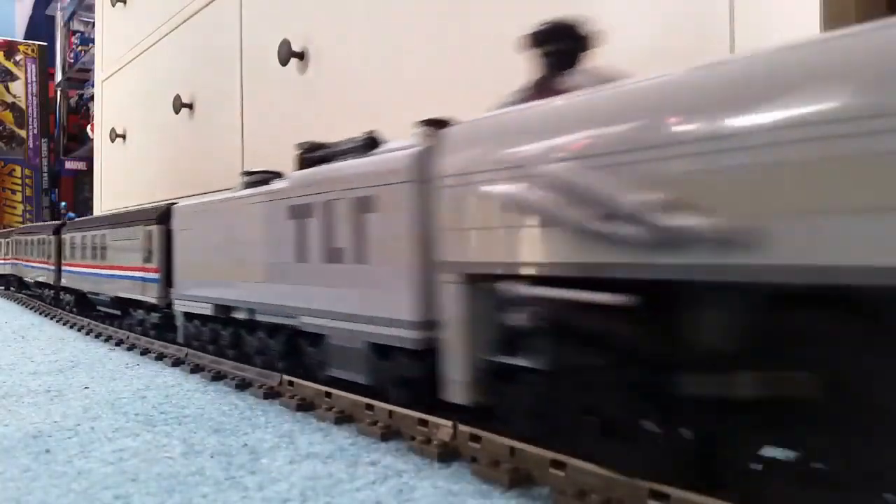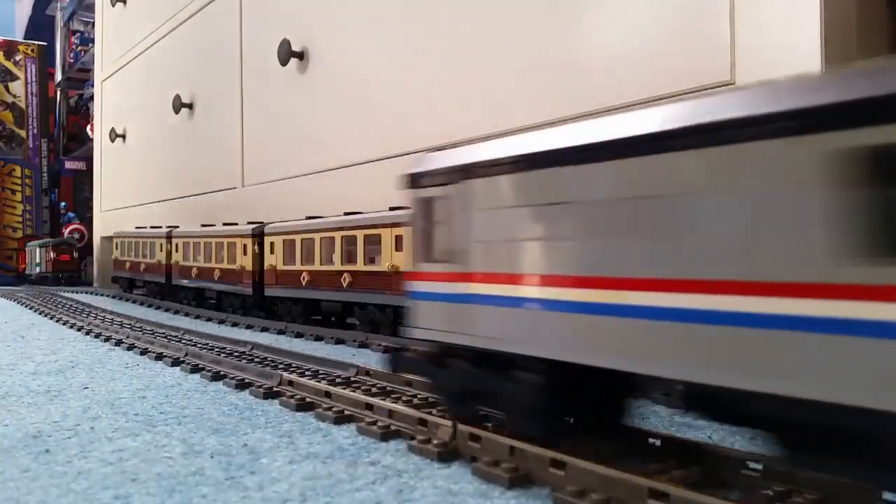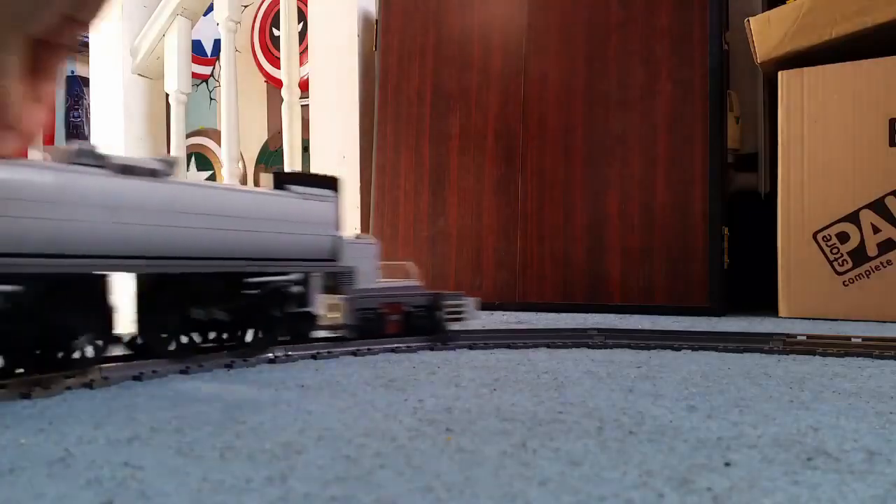Sadly, it didn't live up to that, but it definitely holds its own against Big Red and Emerald Champion in that top three — that trifecta — the three faces of my railway.